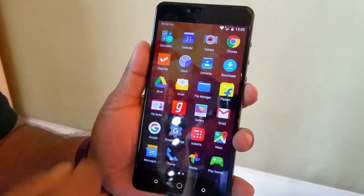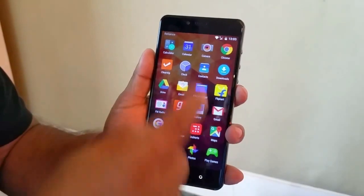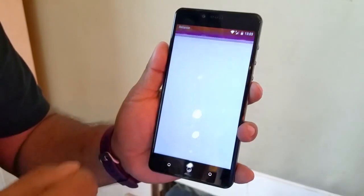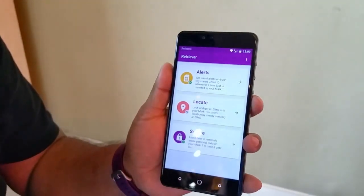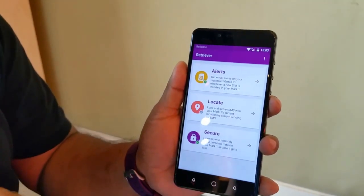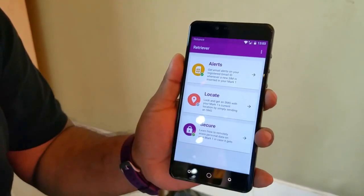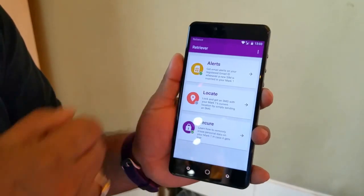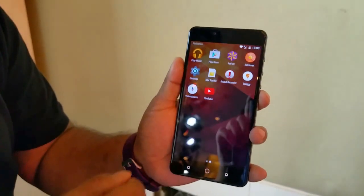That's the app drawer. You'll get mostly the usual Android apps plus some in-house apps like Refuel, which is the updater app, plus the Retriever, which is a kind of tracker. So whenever your phone gets stolen and someone inserts their SIM, this phone can send you a message or email stating the number and the location. You can also locate your phone if it's lost, and then securely remote wipe your phone.